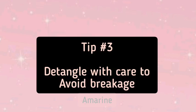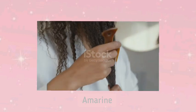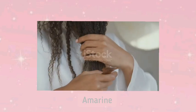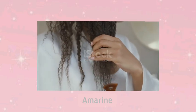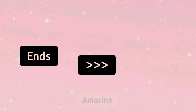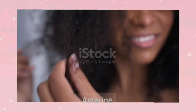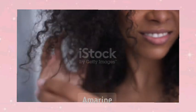Tip 3: Detangle with Care to Prevent Breakage. Natural hair, especially tightly coiled or curly hair, can easily tangle and break if handled roughly. To avoid this, always detangle your hair while it's damp or coated with conditioner. Start with your fingers, gently working through any knots, then follow up with a wide-tooth comb. Always start from the ends and work your way up to the roots — this reduces the amount of tension and breakage. Working in small sections helps you control the detangling process. Take your time; natural hair thrives when it's treated gently.